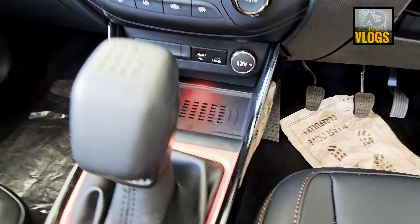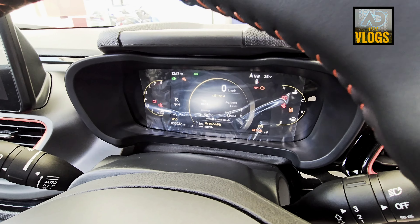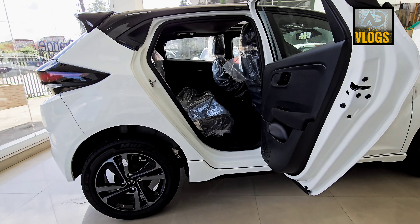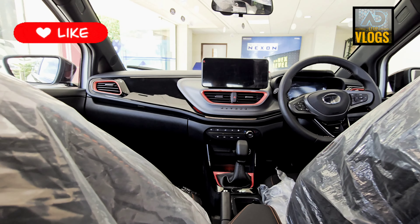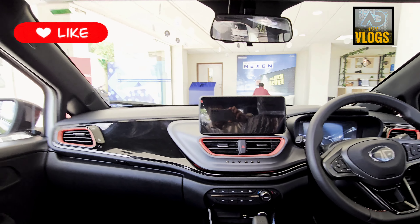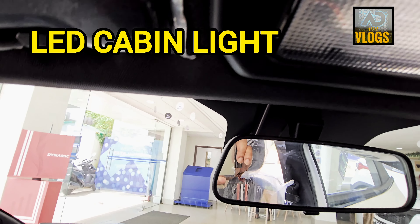The instrument cluster is digital and it looks really good — better than the Nexon's. The steering is die-cut with volume and telephony controls on the left-hand side. It also has a wireless phone charger, a 12-volt socket, one Type-C and one Type-A socket, and ambient lighting in red. The start-stop button is here. The rear door also opens 90 degrees to the body, but the space for getting your leg inside is a little narrow, making it difficult for elderly passengers. The dashboard view from the rear seat looks beautiful, with an all-black interior including the ceiling to give a sportier feel, orange inserts, glossy dark finish, and red ambient lighting on the charging port.